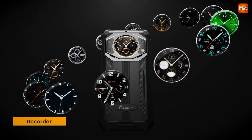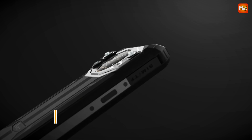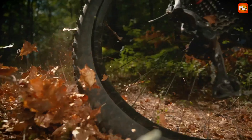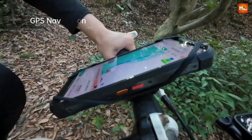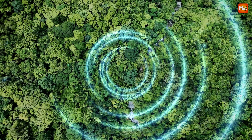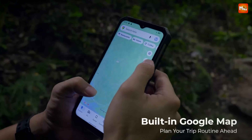Fossibot rugged smartphones are designed for those who demand durability and performance in challenging environments. Whether you're an outdoor enthusiast, a construction worker, or simply someone who needs a reliable device, Fossibot delivers robust features and resilience against the elements.